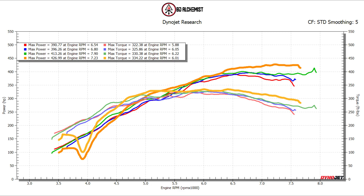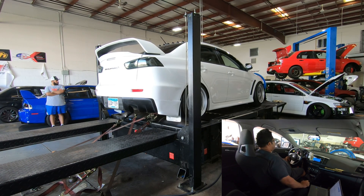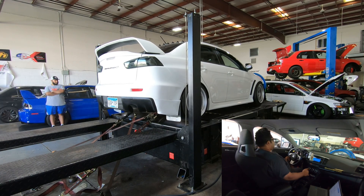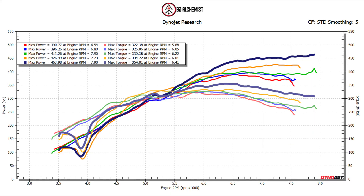So this is our final number on 91 octane — it is not 93 — and we're going to switch over to E85. This is our first run on E85 and it's okay, but we need to smooth it out a little bit.